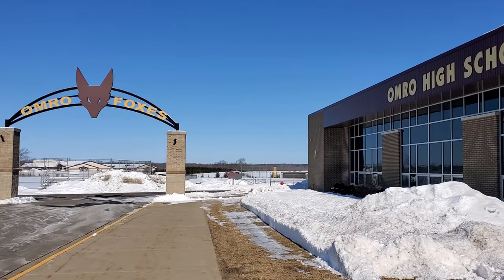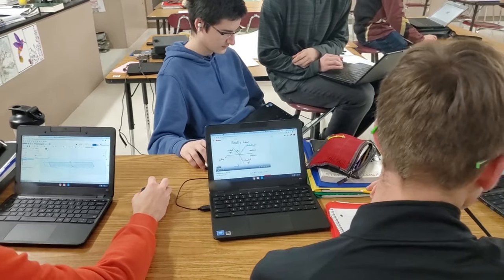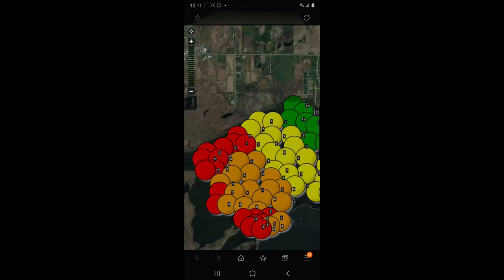After researching, we found little existing technology to keep winter enthusiasts safe on the ice. We thought the most effective solution would be to create a robotic sensor that could test ice thickness and upload it to a user-friendly app, without a person or vehicle needed to venture out on the ice.